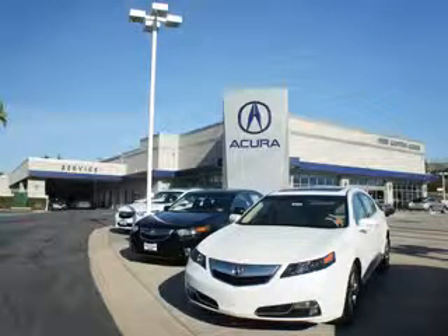Thanks for choosing Westbury Canyon Acura. We pride ourselves in providing a straightforward, quick, enjoyable purchasing experience.